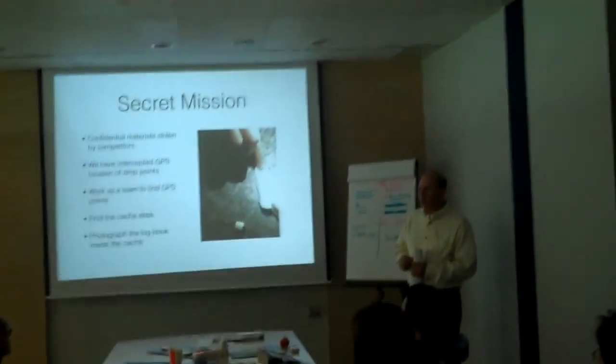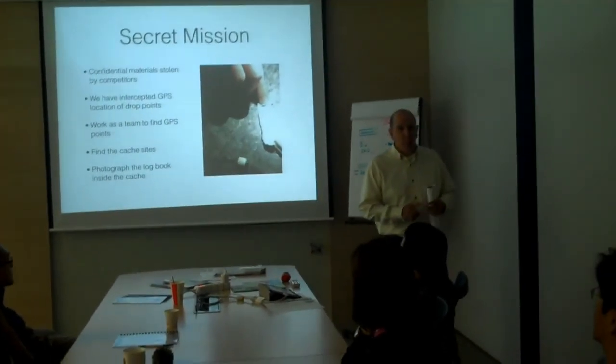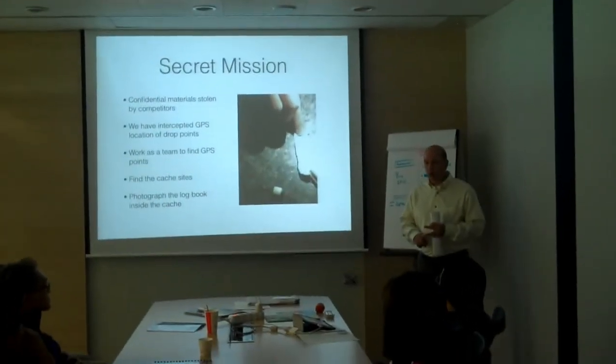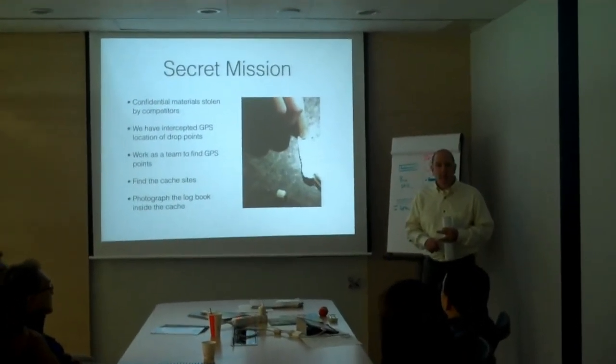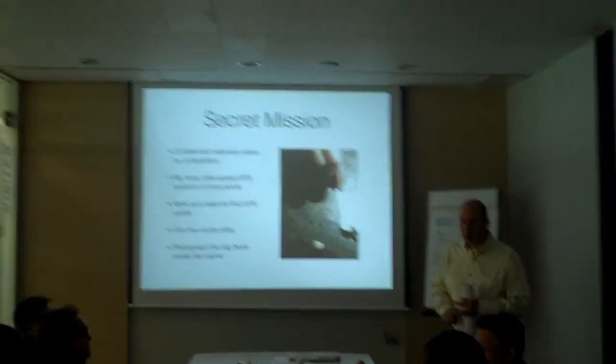When you arrive tomorrow, make sure that you have good walking shoes. Bring water with you. We will be going out even if it is a downpour of rain. Bring an umbrella — bring two if you need it. We will be outside all of tomorrow morning.